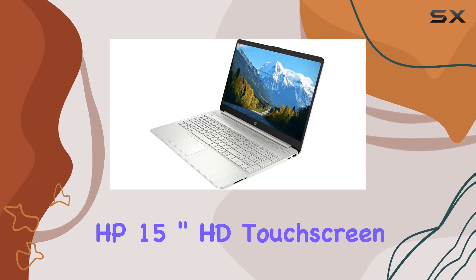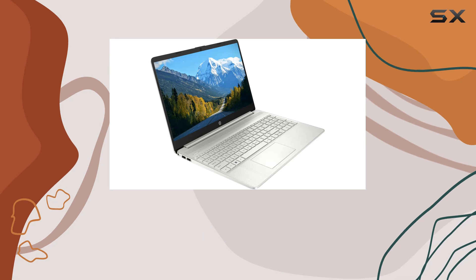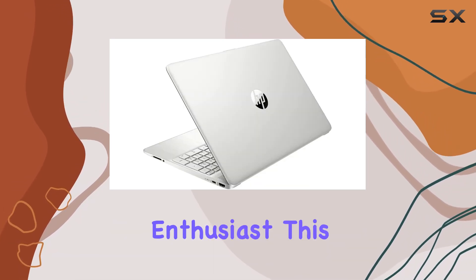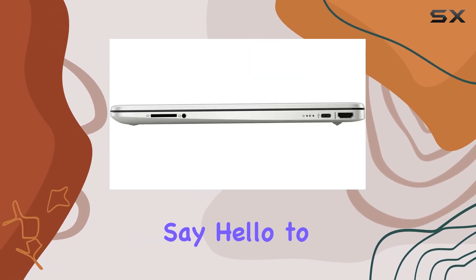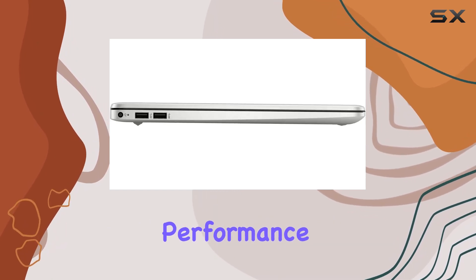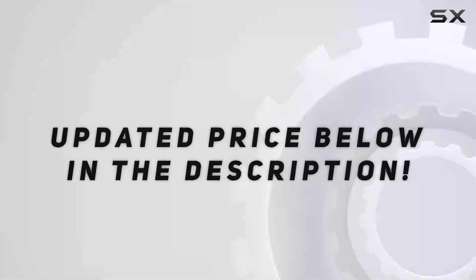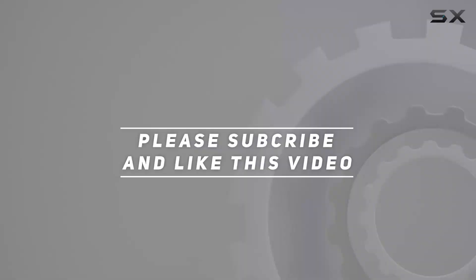In conclusion, the HP 15-inch HD touchscreen laptop is more than just a computer — it's a productivity powerhouse. Whether you're a student, professional, or creative enthusiast, this laptop is designed to meet your needs and exceed your expectations. Say hello to seamless multitasking, stunning visuals, and unparalleled performance, all in one sleek silver package. Check out the video description for the updated price, and thank you for watching.